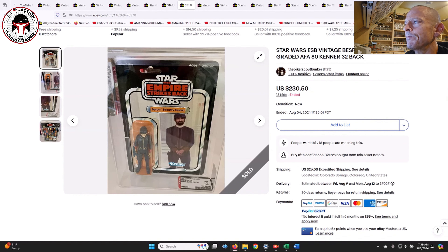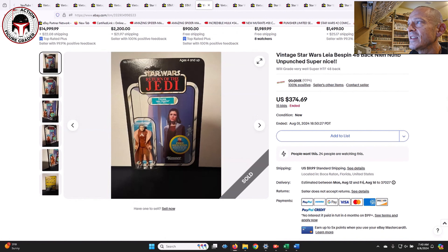Next up was a 32A white Bespin Security Guard with a slightly yellowed blister, graded AFA 80, which sold at auction for $230.50 from another seller you can trust - the Biker Scout Bunker. I just bought three different Tri-Logos all graded from this seller, which haven't arrived yet, but Matt and I communicate on Instagram. Shout out to the Biker Scout Bunker - he's on Instagram and eBay, a great dude with an incredible collection.